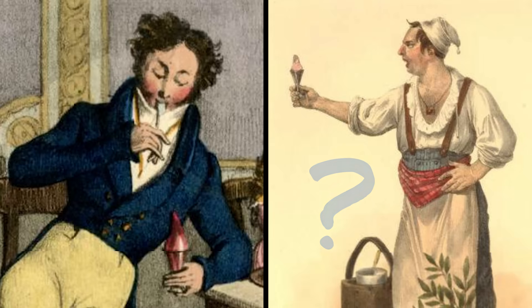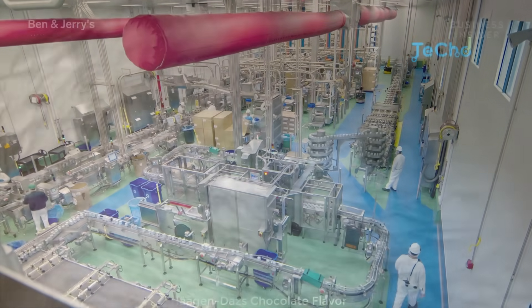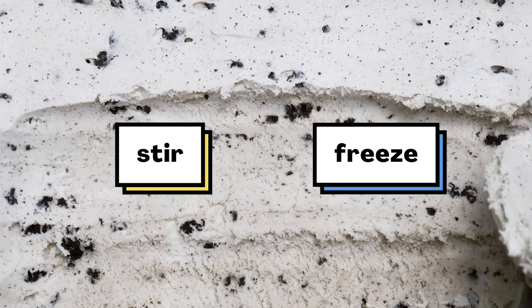Now would be a good time to pause the video and discuss. Remember the ice cream factory we saw? There was a big machine that stirred and froze the ice cream mix. So to make ice cream, you have to do two things: stir and freeze.